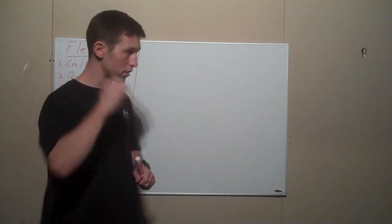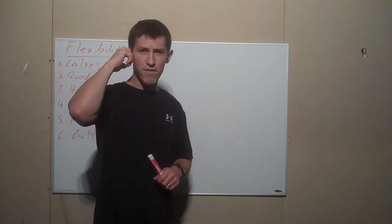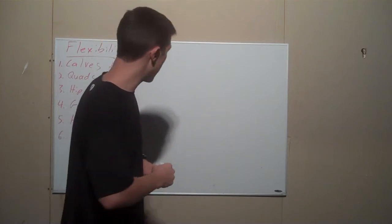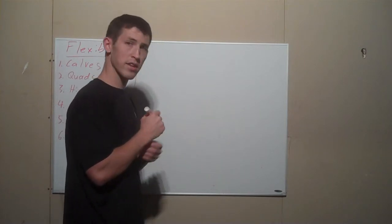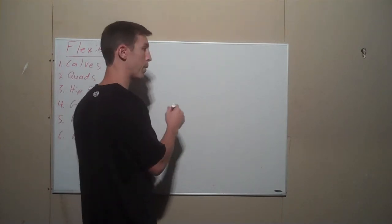So, why are the calves important? That's what we need to understand first. If we look at the anatomy of a calf — I'm going to draw a picture — the calves are actually made up of two different muscles.